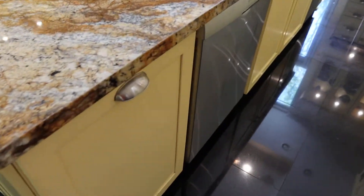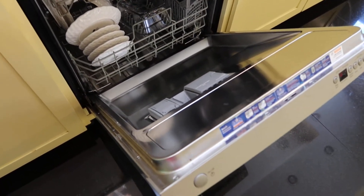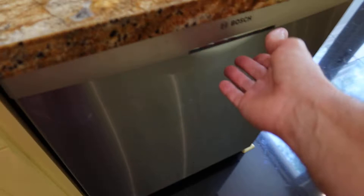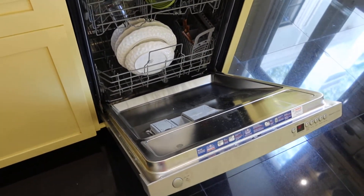It's got the two Bosch dishwashers — look how nice those are. Super clean, just used. And you have this one here, part of the island also.